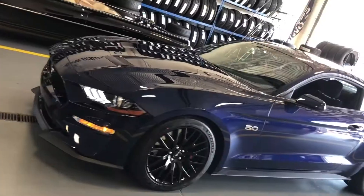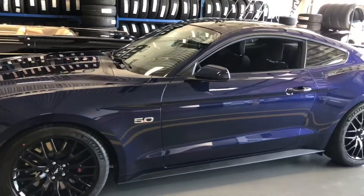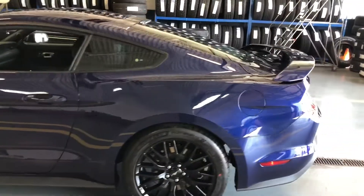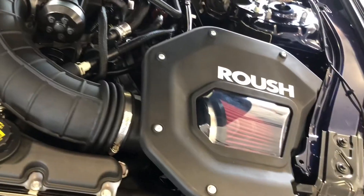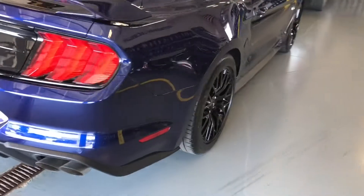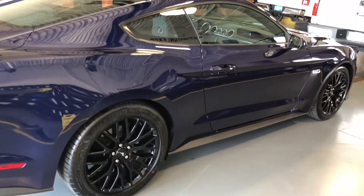First up, we have the Kona Blue 2018 Mustang GT. It is a six-speed manual and does have the Performance Pack. We added a Roush TBS 2650 supercharger in Phase One — it is rated at 700 horsepower and produces 634 to the wheels.